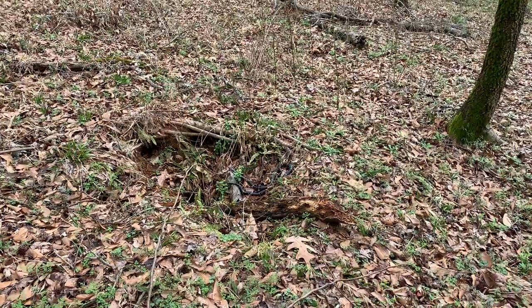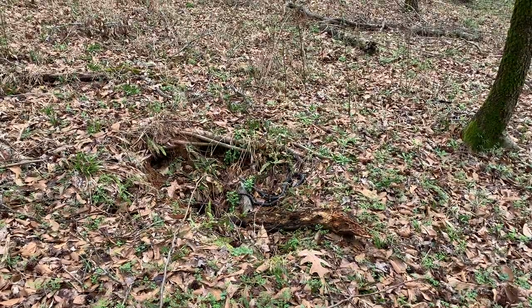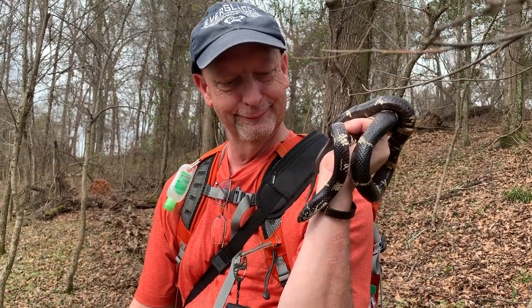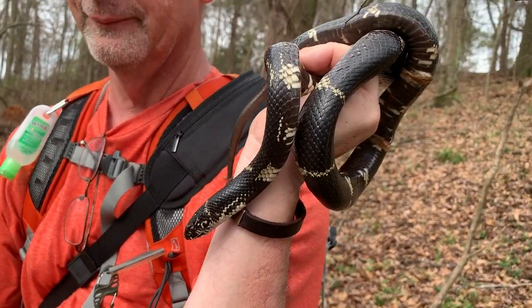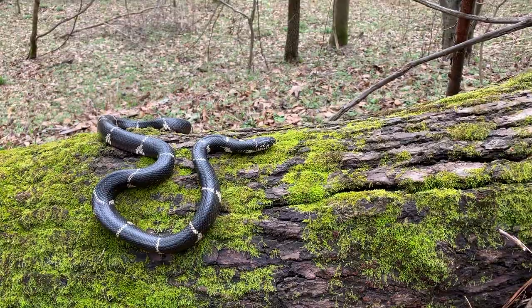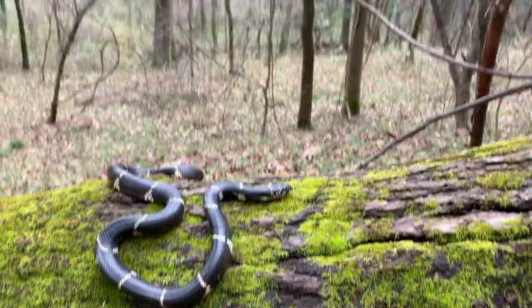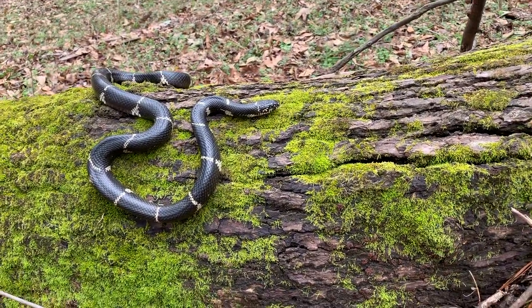This eastern kingsnake in situ right here. I'm gonna get some quick in situ photos and then I'll get a little more video. Jim Williams with his lifer eastern kingsnake. Fantastic looking little snake. We're gonna take some pictures of this guy and get a little better footage and put it back in his stump. Here's a look at this eastern kingsnake in habitat. Fantastic looking snake, number four for the year.